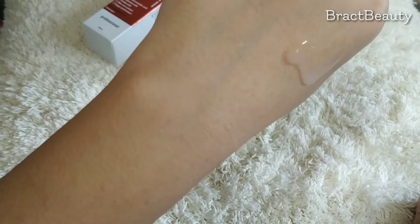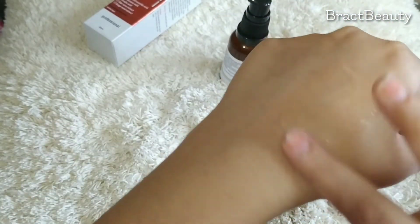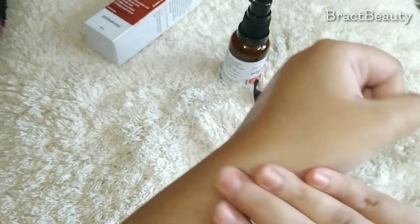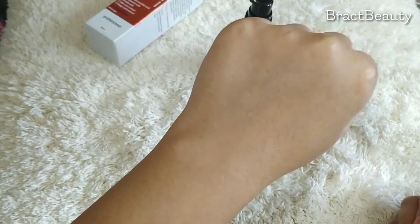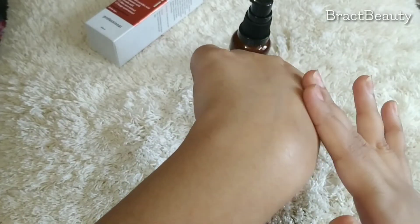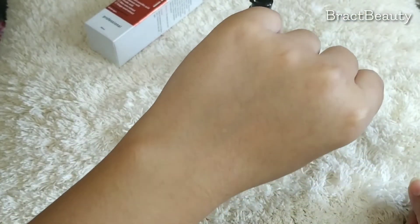It reminds me of a gel moisturizer — a bit runny but not too much. The product spreads on the skin beautifully. It's really lightweight and doesn't feel heavy or sticky on the skin. As soon as you apply it, it gets absorbed, and the best thing is it doesn't leave behind any sticky residue, which I really liked.